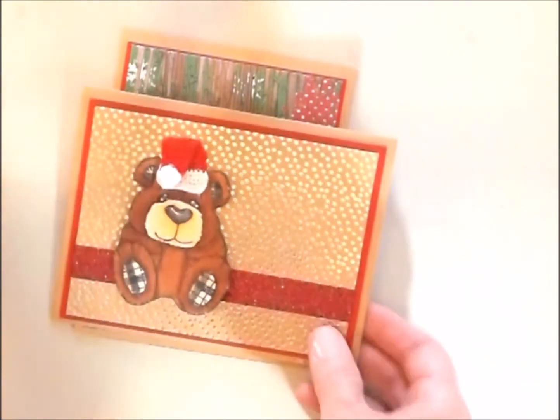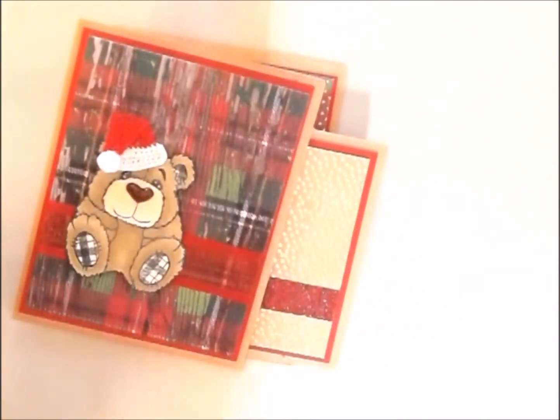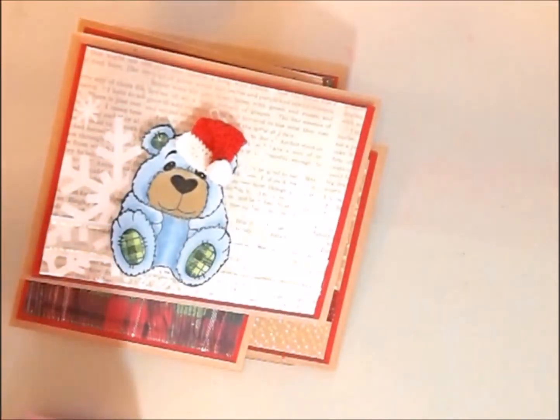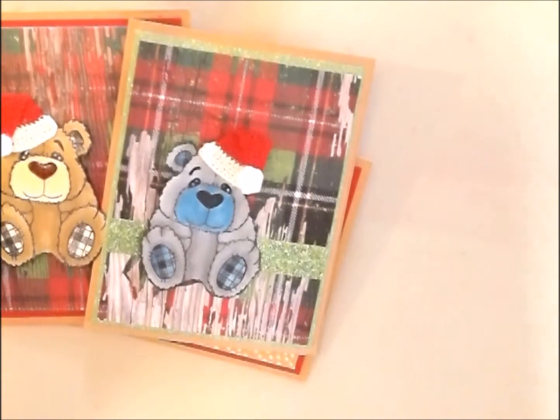I just wanted to show and share with you my Christmas cards for this year, and that way I will be ahead of the game. I think they are so adorable. Thanks for watching and you guys have a great day.